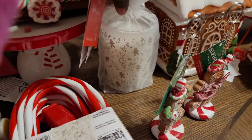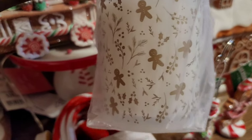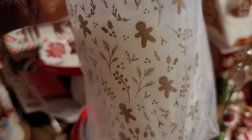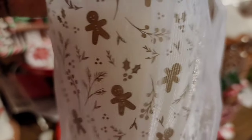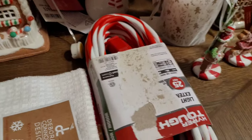I got this candle at Burlington — it was $6 and it smells like sugar cookies. I mainly got it because I always put a candle on my little nativity setup at my entryway, and I thought this was pretty with the little gold gingerbread men and the holly. It was small enough to fit over there.